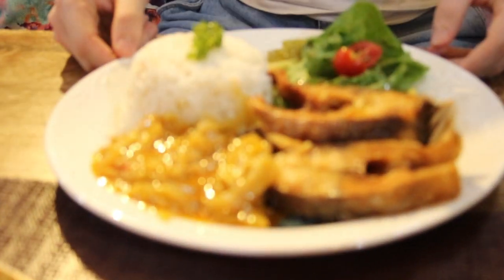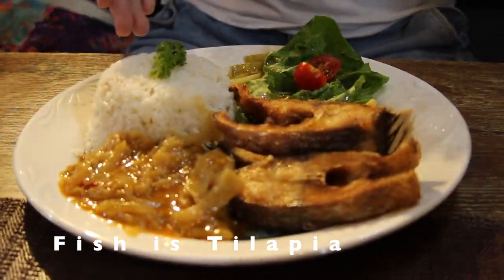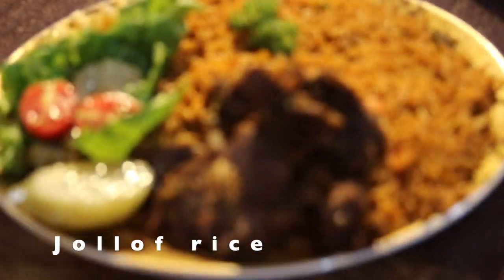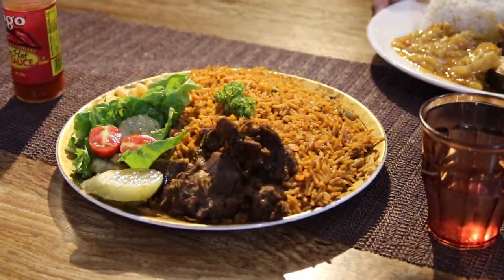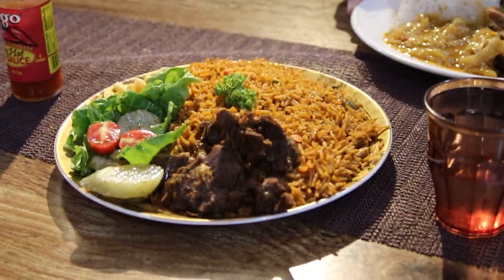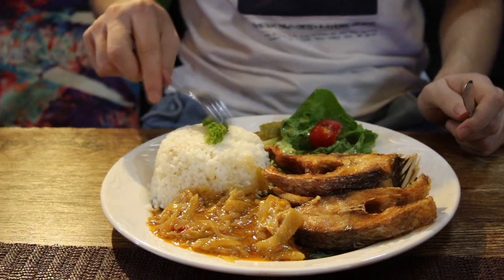Okay, looks delicious! What is this? This is fish, rice, and vegetables. And here I have jollof rice with beef and then a bit of salad on the side. I don't know how to start. Just eat the rice with the fish — eat however you want.